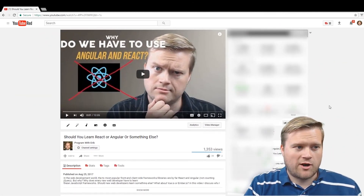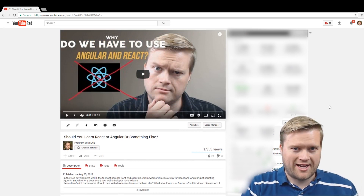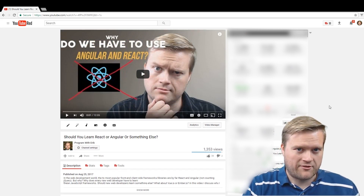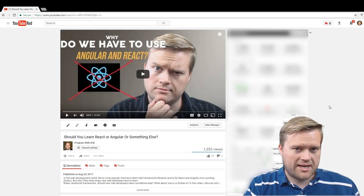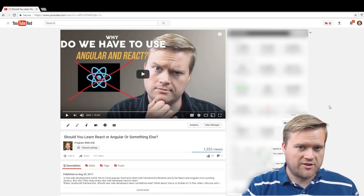In my last video I did a video on why do we have to use Angular and React, and I got a lot of great feedback from everybody — some positives, some negatives, some people in the middle. I wanted to go ahead and read off some of my favorite comments and kind of respond to them in this video.